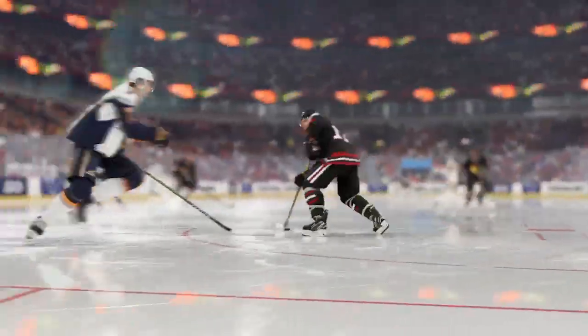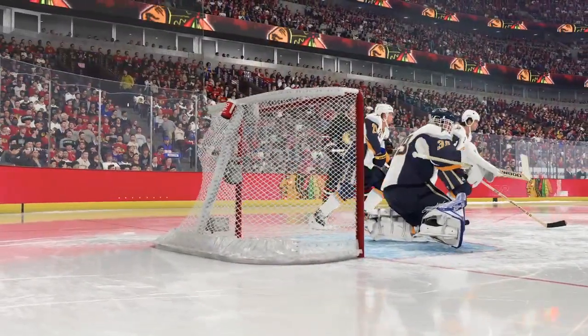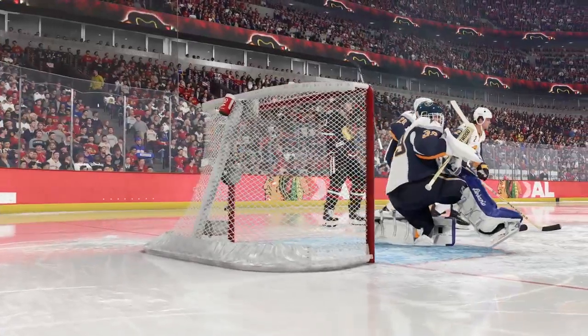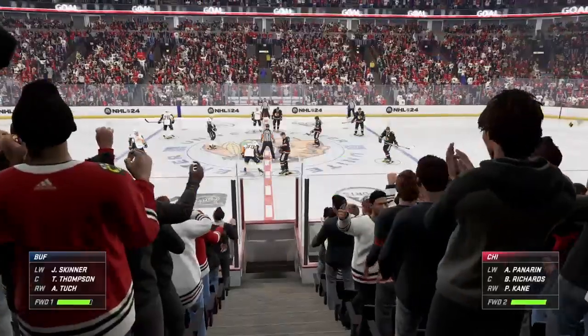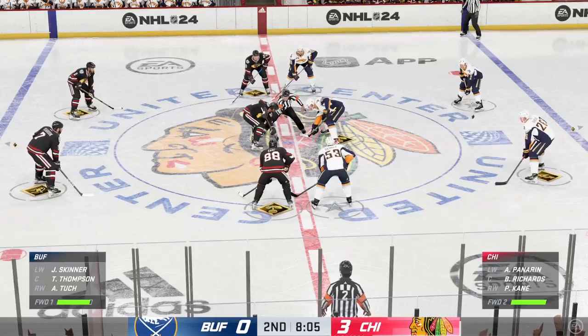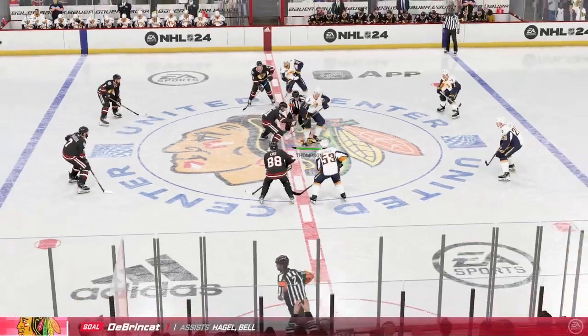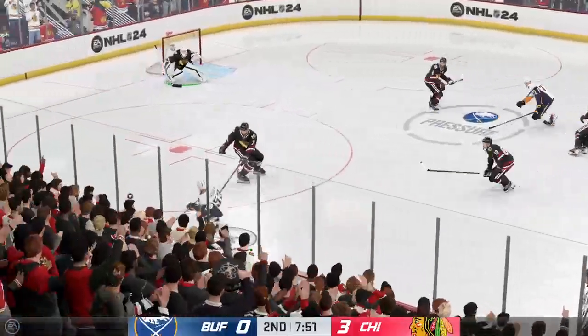Chicago's clearly been the dominant team — they're already up by three. The Blackhawks are playing what might be their most impressive performance that I've seen all season. And we're only in period number two, Cheryl. Yeah, their offense has simply exploded. They have been a force to be reckoned with.